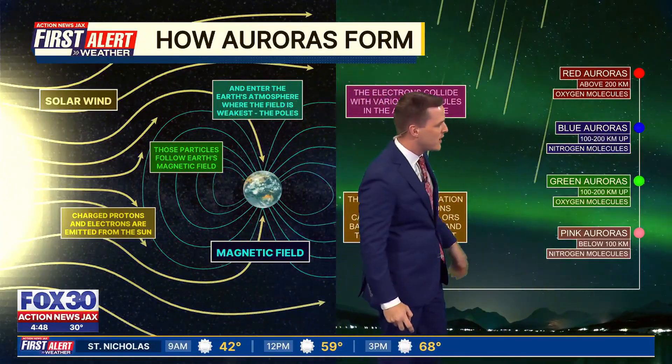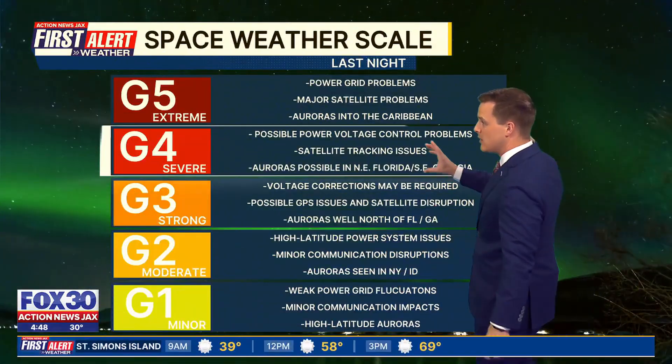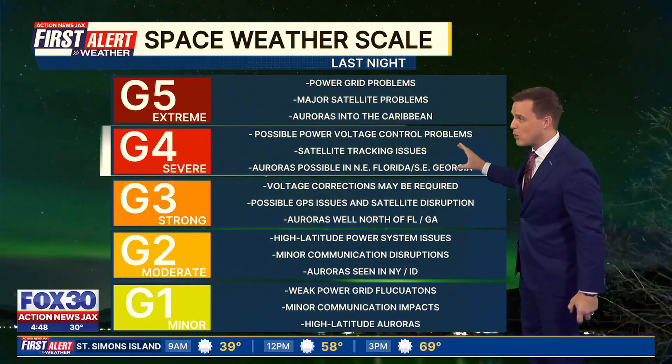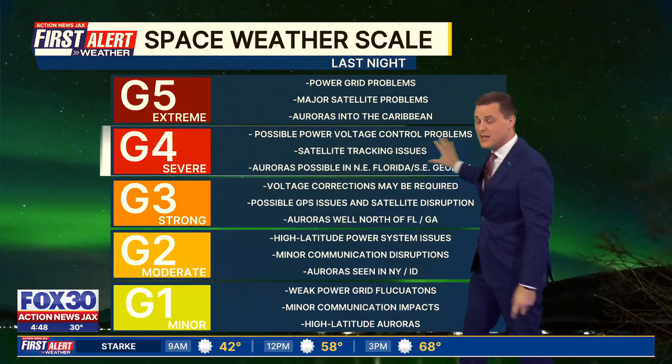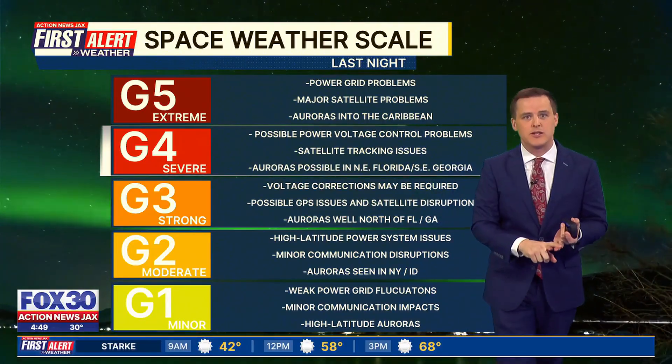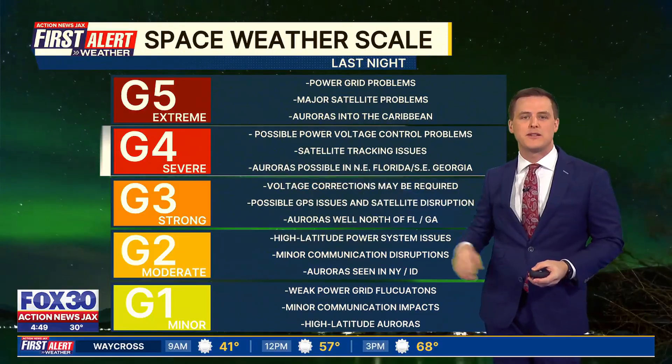We saw some reds and pinks. Typically you see greens up in the northern higher latitudes. On a space weather scale, it was classified as a G4 storm — this is high on the scale, and some spots almost got to G5. This can be a satellite issue and a GPS issue at times. Right now we're about a G2, but last night it peaked at G4.